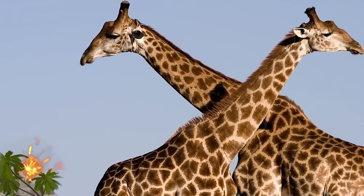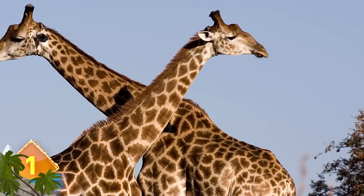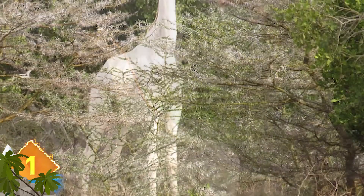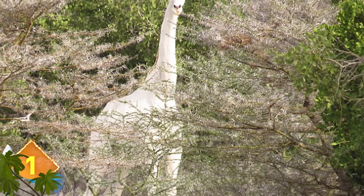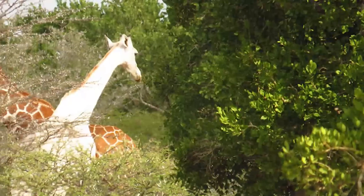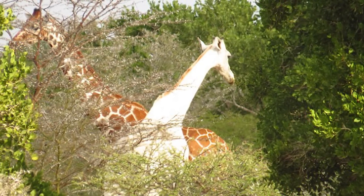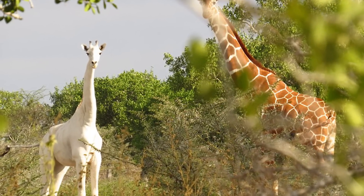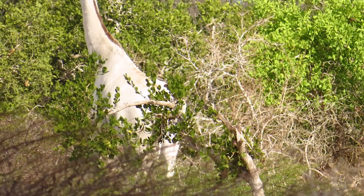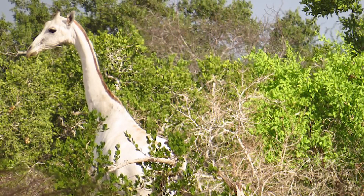White Giraffe: Along with their long necks, giraffes are recognized by the distinctive patterns on their coats. But one creature in Africa was born without those markings. A white giraffe was seen roaming the African bush in Kenya, and the rest of the herd seemed oblivious to her unusual coloring. The Rothschild giraffe is not an albino — she has a rare condition called leucism, which causes a partial loss of pigmentation, resulting in white or patchy coloration of the hair and skin. The condition is caused by the loss of several types of pigment, not just melanin as is the case with albinos.